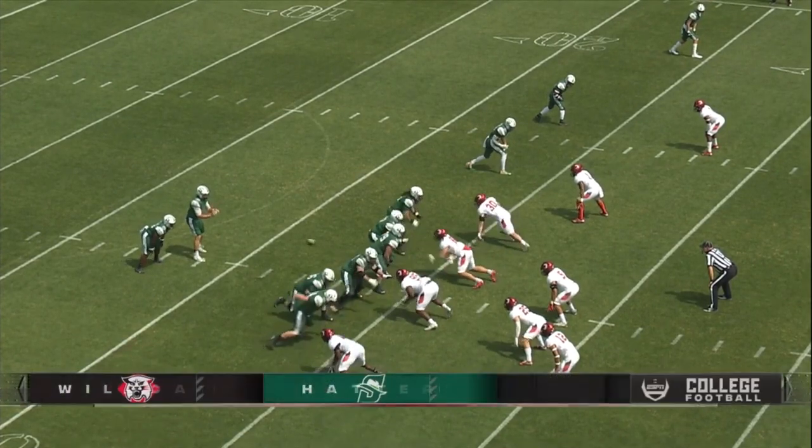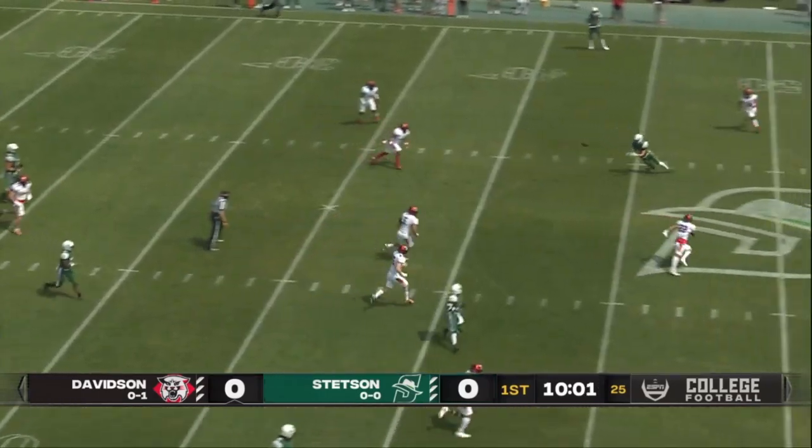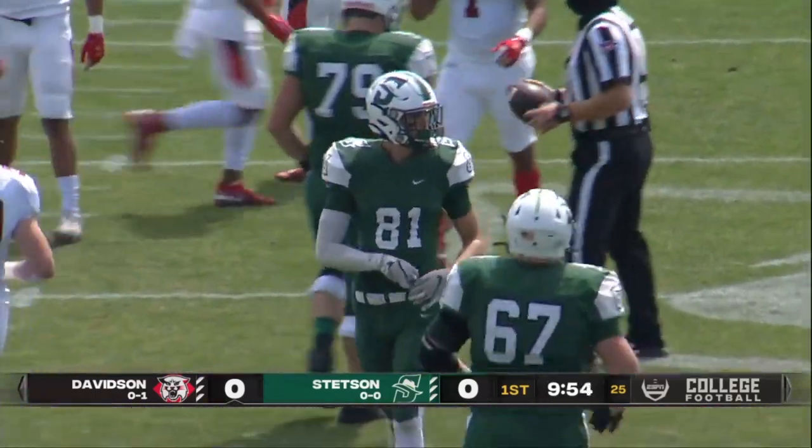He saw some playing time last year versus Davidson, had a 49-yard touchdown strike. And he'll be going to the air — first down, wide open down the seam. Number 81, Michael Carley, all kinds of room there.